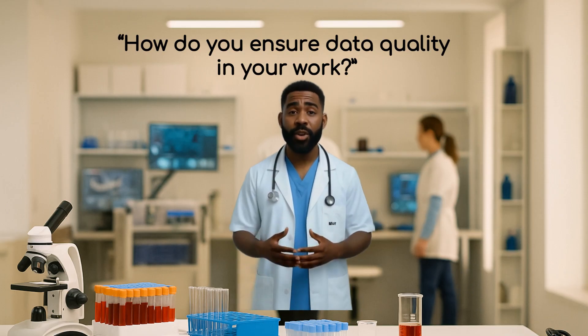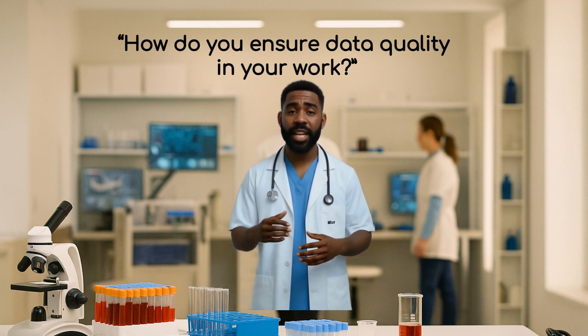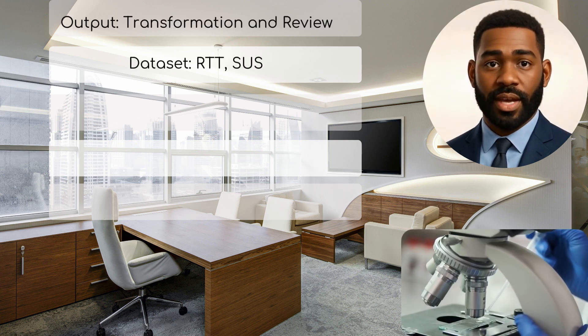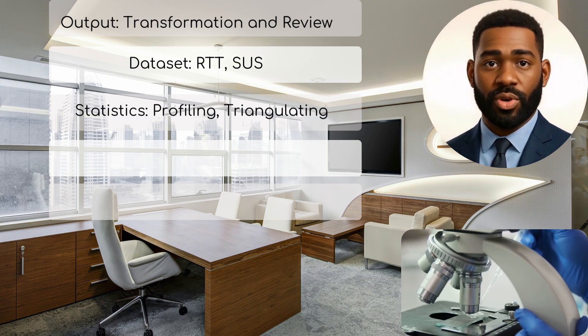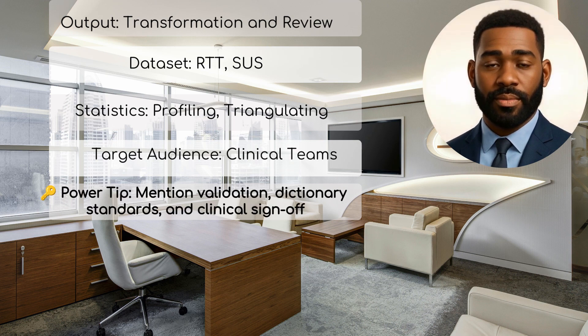Question 5: How do you ensure data quality in your work? Why they ask it: NHS decisions rely on robust, clean data. How to answer: 'I begin with data profiling in Power Query, looking for nulls, duplicates, and outliers. I validate against NHS data dictionary definitions. I often run summary checks in SQL and triangulate fields against SUS or RTT extracts. And crucially, I review with clinical teams before publishing.' Power tip: mention validation, dictionary standards, and clinical sign-off.